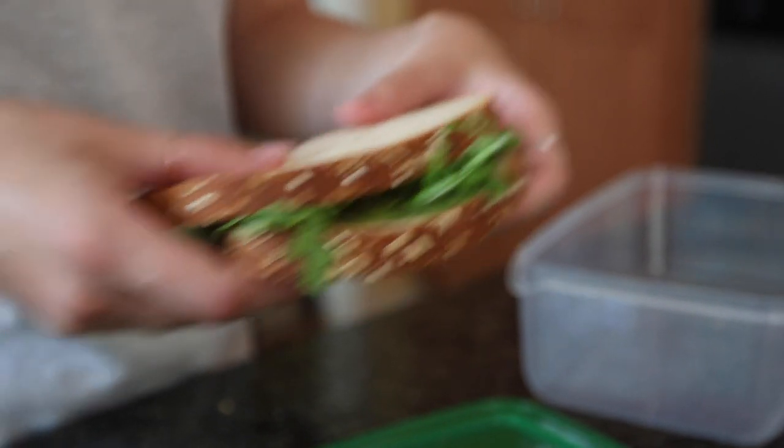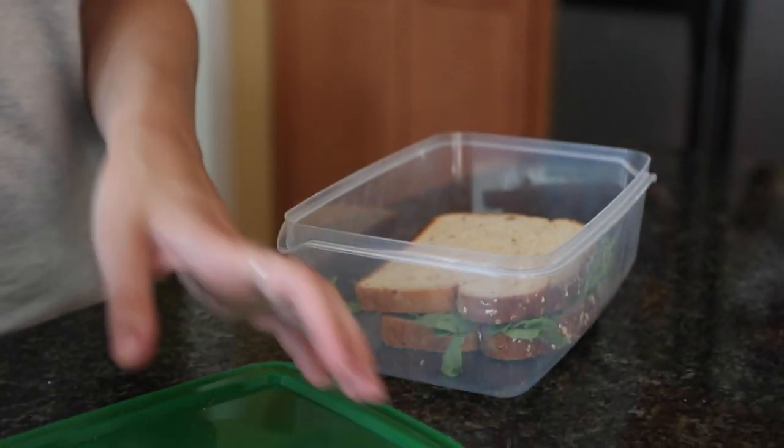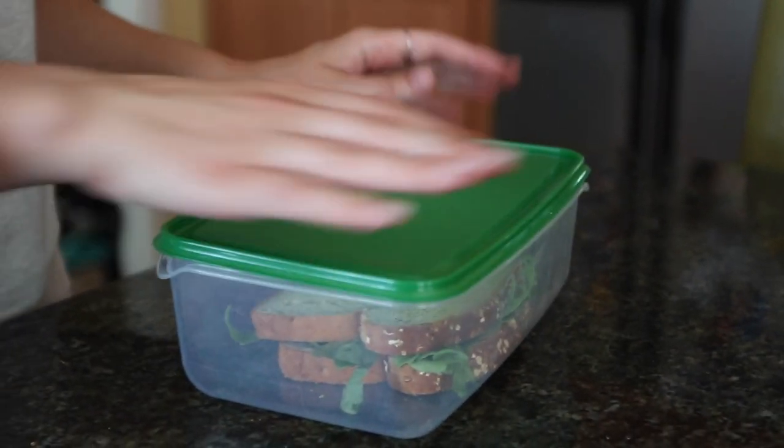URI offers great grab and go meals. If you ever have leftovers or want to save a grab and go meal for later, having some Tupperware on hand is a great idea.